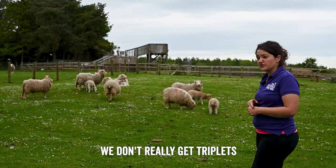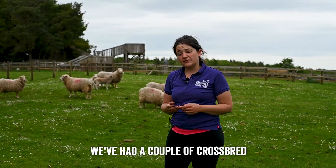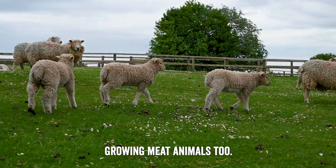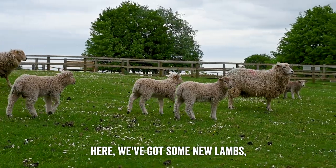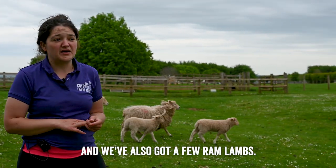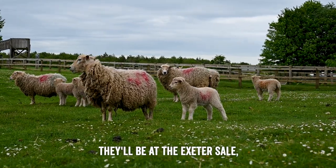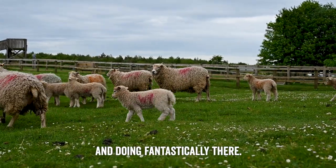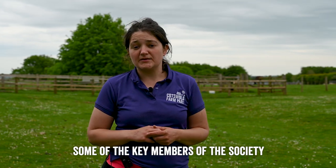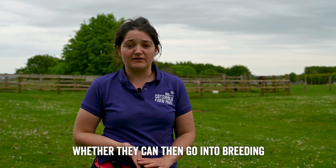They tend to only have singles or twins — we don't really get triplets from the white-faced Dartmoors — but when they do have them, they grow well and do brilliantly. Amongst the lambs here we've got ewe lambs and ram lambs. A lot of the females will be kept to rejoin the flock or sold to other breeders. Some of the ram lambs are already standing out with a strong head carriage. Hopefully in two years they'll be at the Exeter sale. They all have to be inspected before they're registered, and key members of the society decide whether they pass.